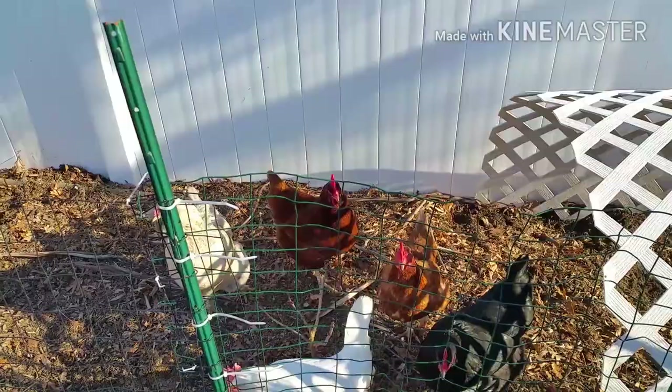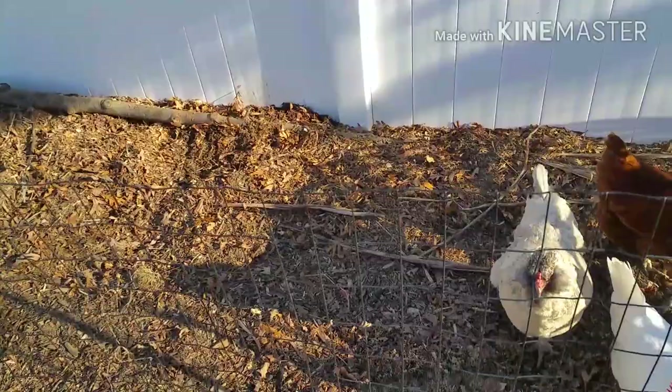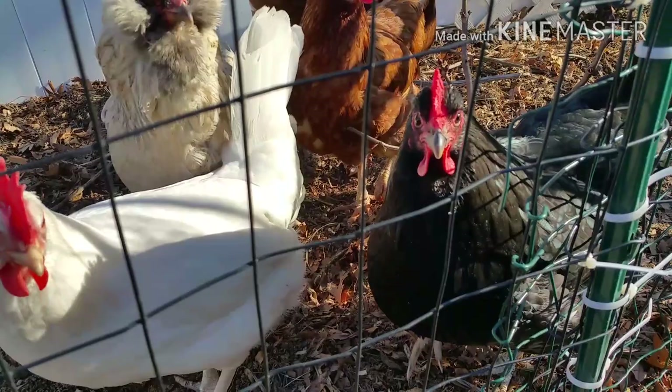I have one problem and something I'm going to have to address. We have a storm coming tomorrow, so I'm going to wait until after that. I have what they call scaly leg mites, and I'm going to try to zoom in on the hen that has them most. Come on girls, move away.